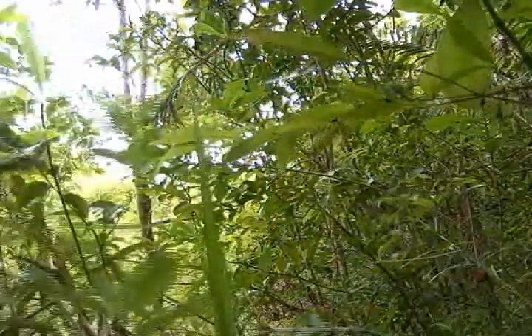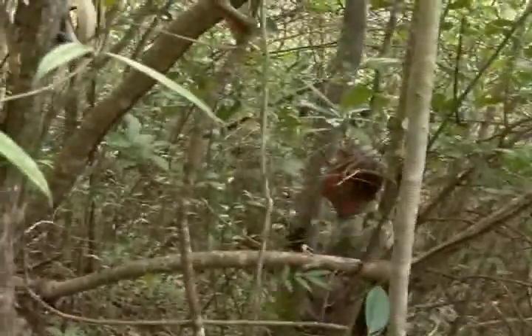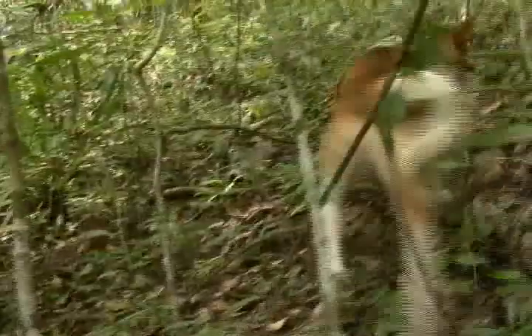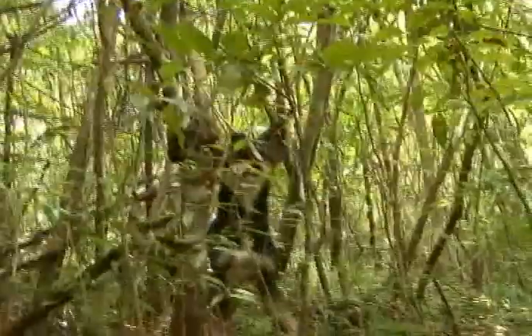Tarsier! Big eyes. Oh yeah, I see him, I see him! Wow, wow, wow!